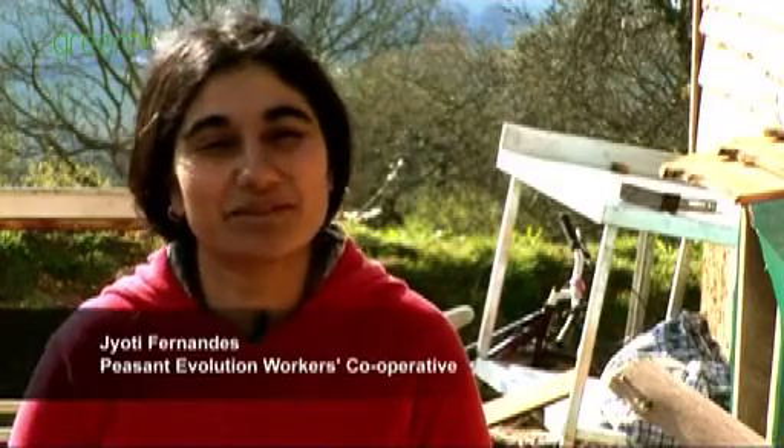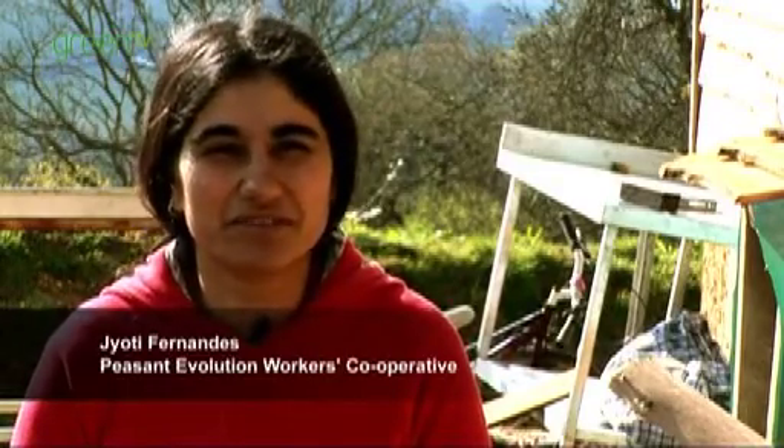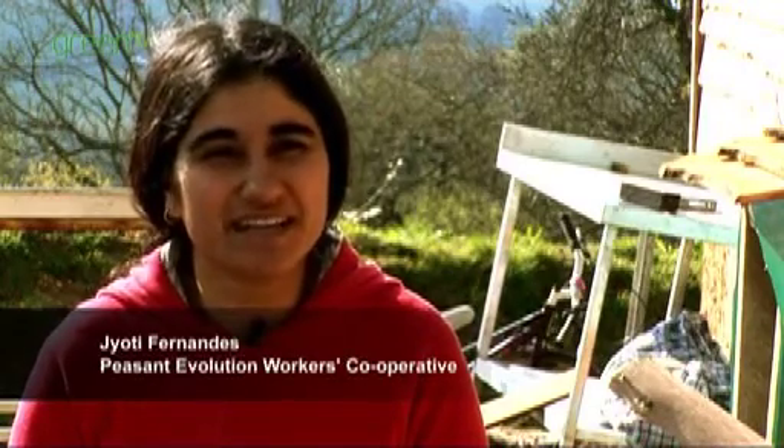We all love working the land and we feel like that's the future of the countryside in Dorset — to get young people out there caring for the countryside and producing goods for the local economy.